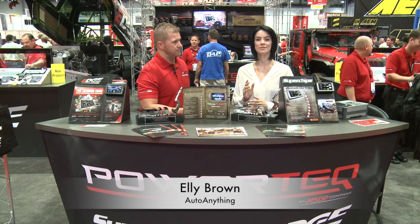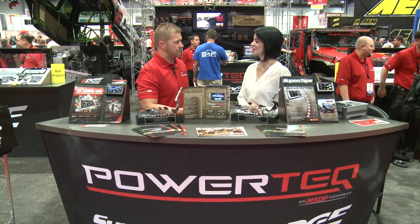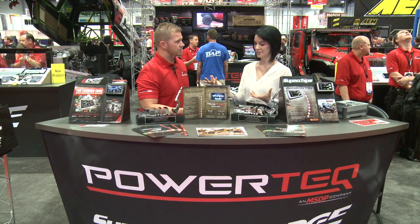Hi, I'm Ellie with Auto Anything and this is SEMA 2012. I'm here with Jared Benz — he's the marketing manager for Superchips, and you've got a great booth set up going on here. Do you want to tell me a little bit about your brand?